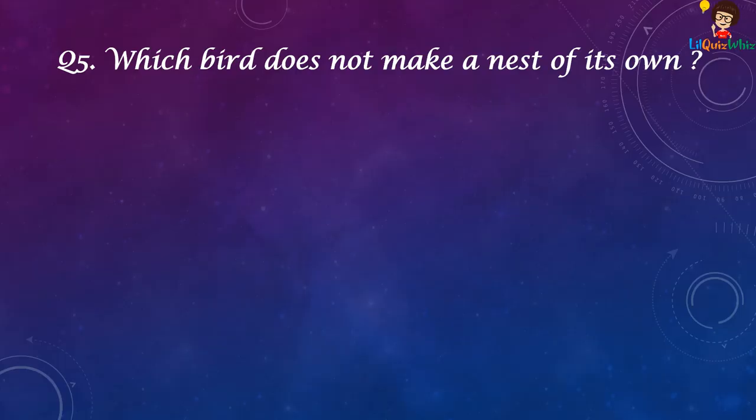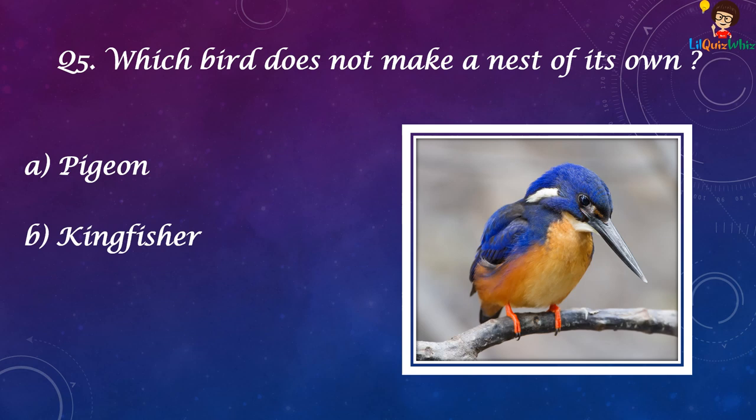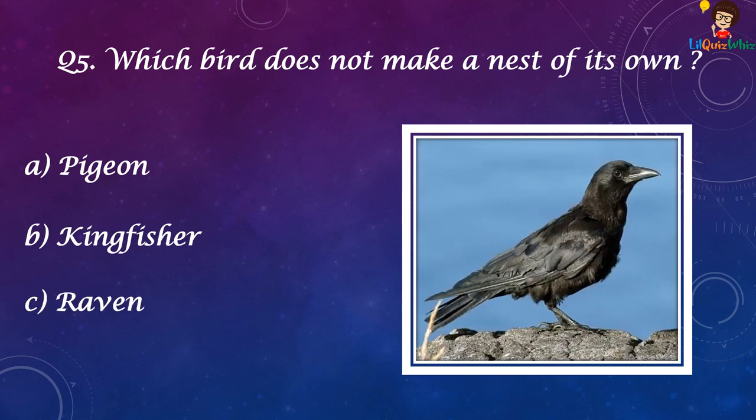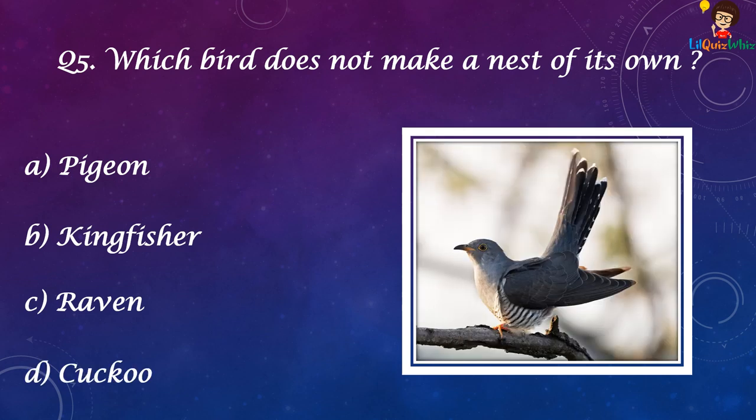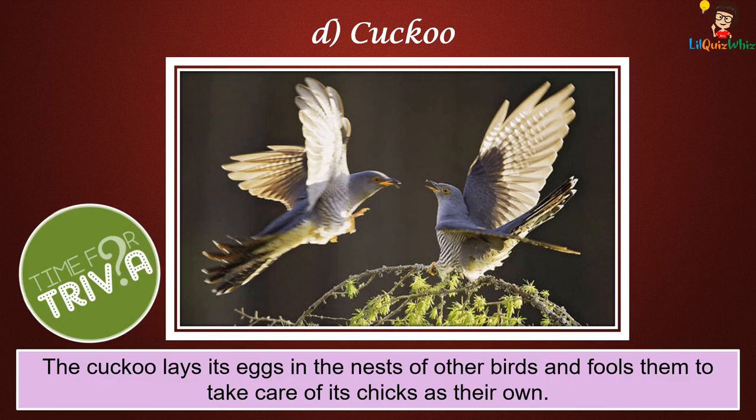Which bird does not make a nest of its own? Pigeon, Kingfisher, Raven, or Cuckoo? The answer is Cuckoo. The Cuckoo lays its eggs in the nests of other birds and fools them to take care of its chicks as their own.